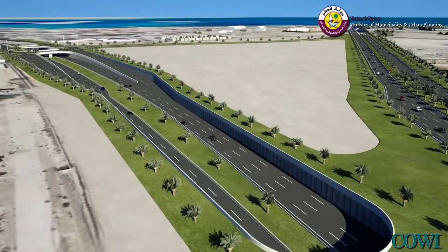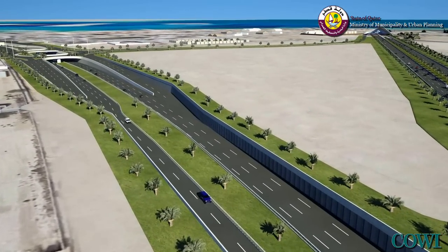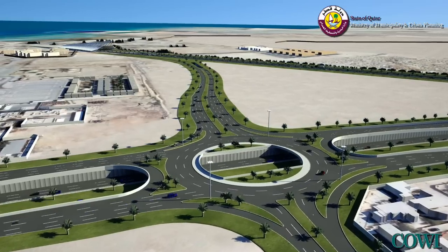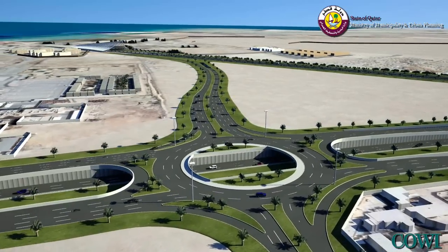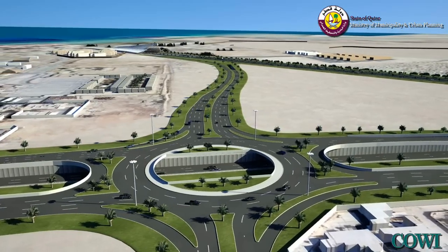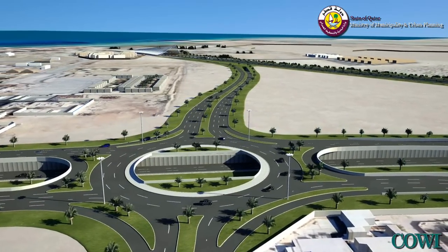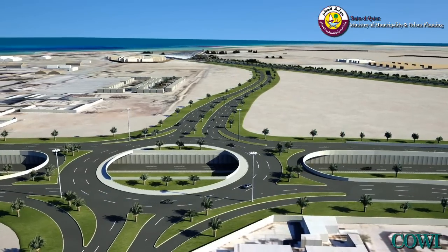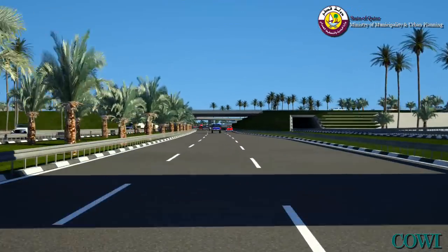The Doha Bay crossing is connected to the centre of Doha from an interchange further north on Ras Abu Abu Street, closer to the Marriott Hotel. Local access to the areas north of the main interchange is also provided via this interchange and a circular road behind the tunnel portal.